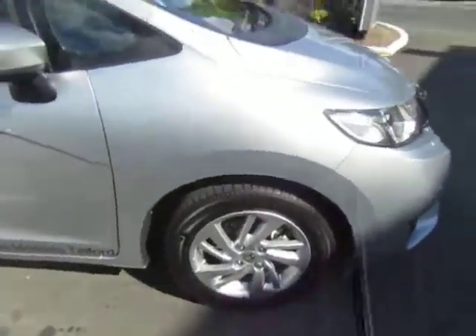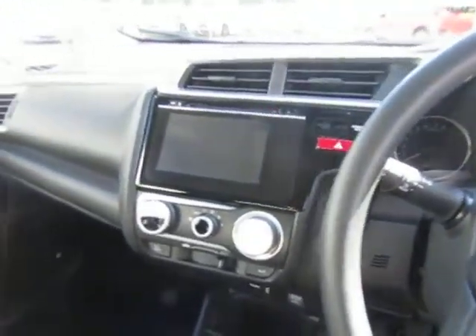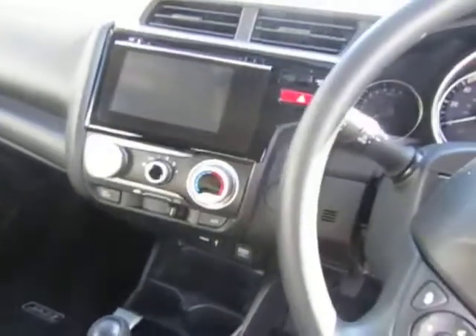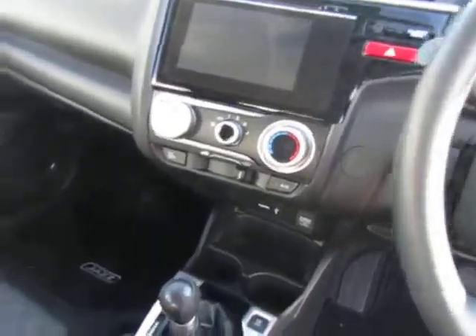Also these stylish alloy wheels. If you have a look inside you can see the touchscreen media display, which has got Bluetooth,